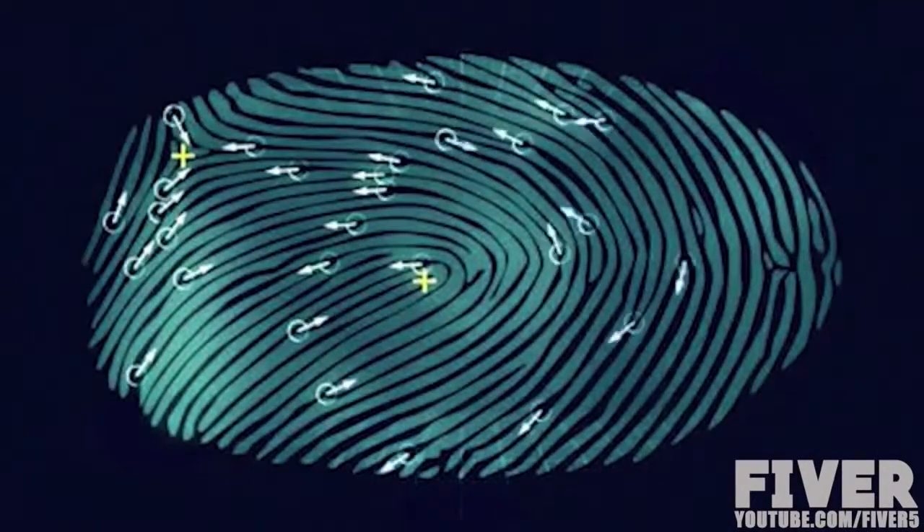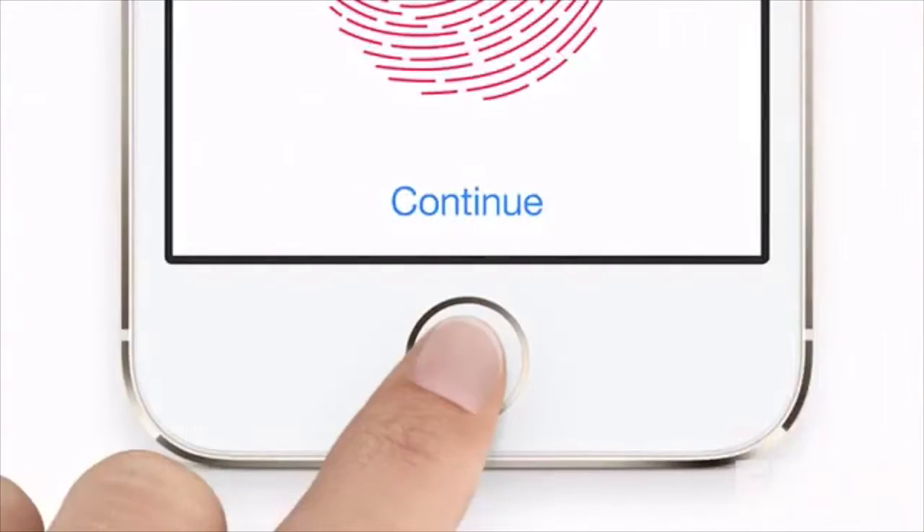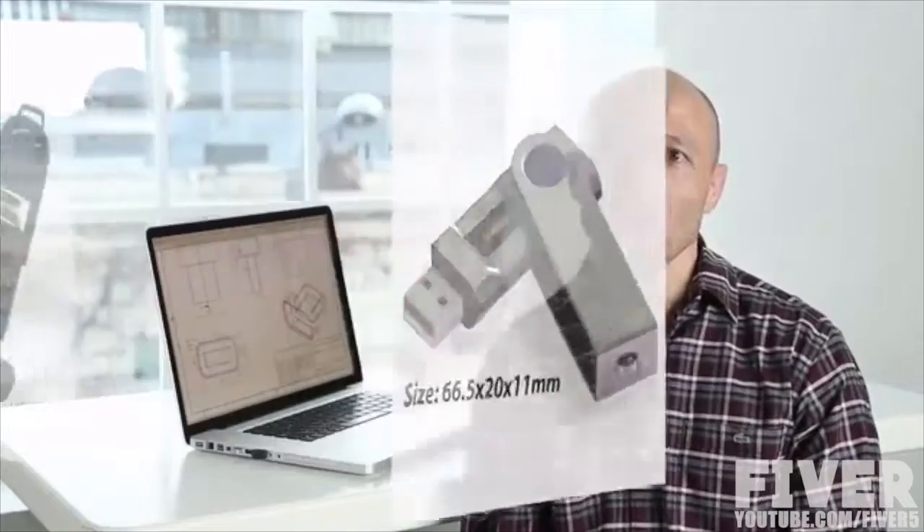Fingerprint identification is not a new technology. For years, it has proven itself to be a reliable method of securing valuable things, from military facilities to smartphones. But as of now, in order to use it, you either need to buy an expensive laptop with a pre-installed scanner or a separate scanning device — and all of them are just too big and clunky. They rely on old swipe technology. Plus, if you need to use your device, you have to plug in a USB cable and then disconnect it and keep it separately.